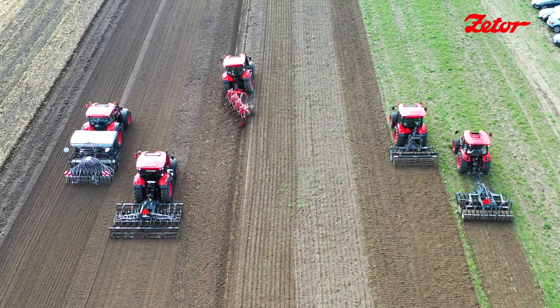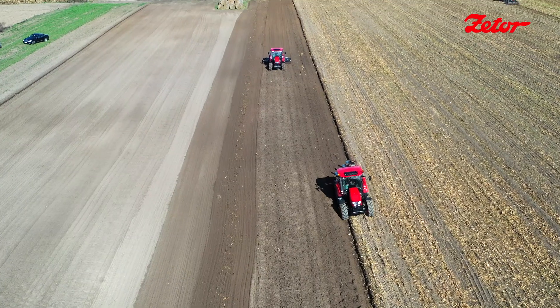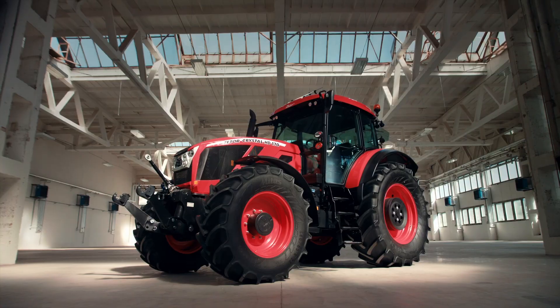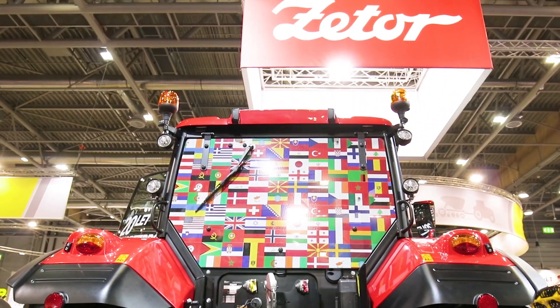75 years ago, the first Zetor rolled off the production line in Zbrojovka, Brno. To this day, it has been followed by more than 1.3 million more Zetors, which have traveled to 136 countries.